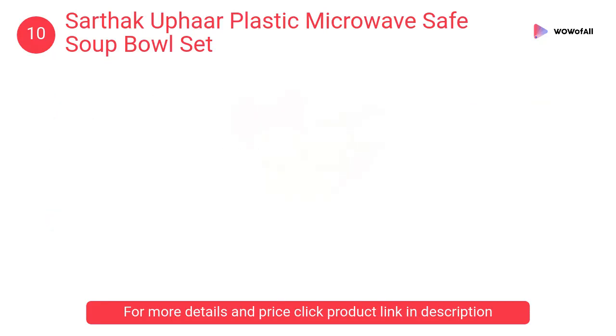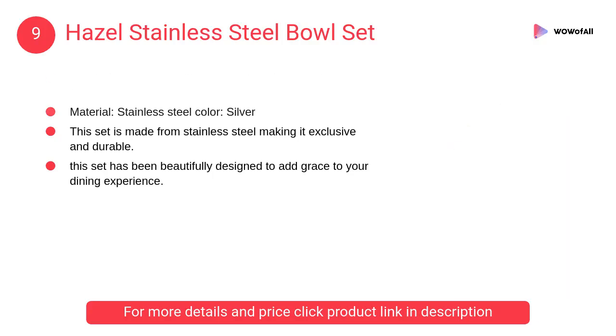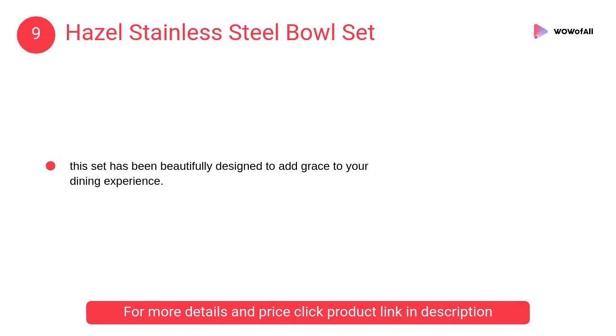At number 9, Hazel stainless steel bowl set. This set is made from stainless steel, making it exclusive and durable. This set has been beautifully designed to add grace to your dining experience.